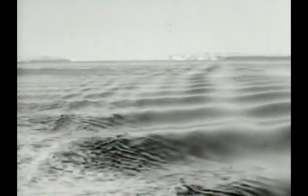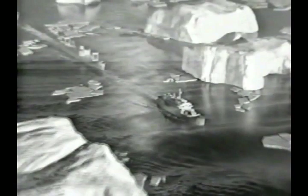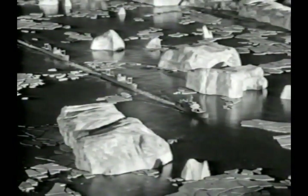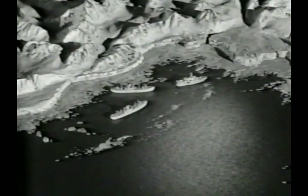Iceberg Alley, they called it — the place of beauty, the place of peril. But with expert navigation, the convoy ran the course without a scratch. On February 1st in Vincennes Bay, the ships hove to for landing operations. Two weeks later, Wilkes Base, IGY station number five, was finished and fully active.